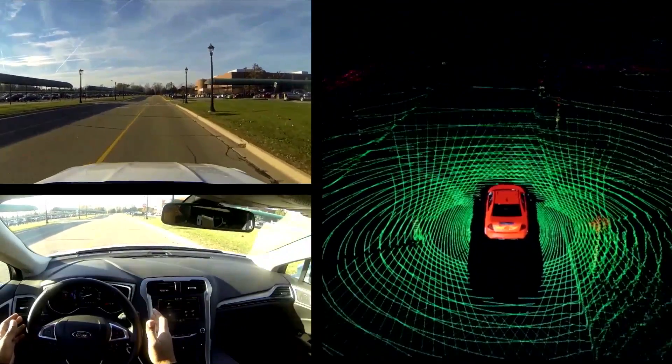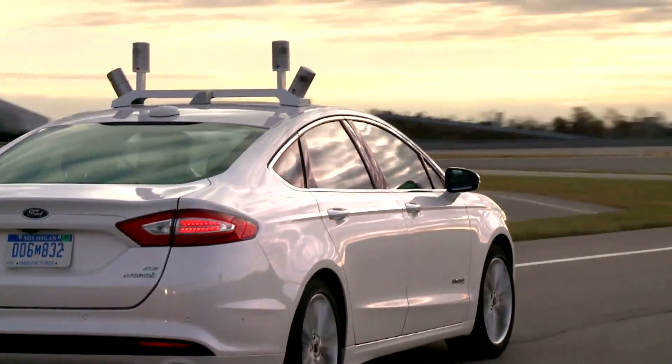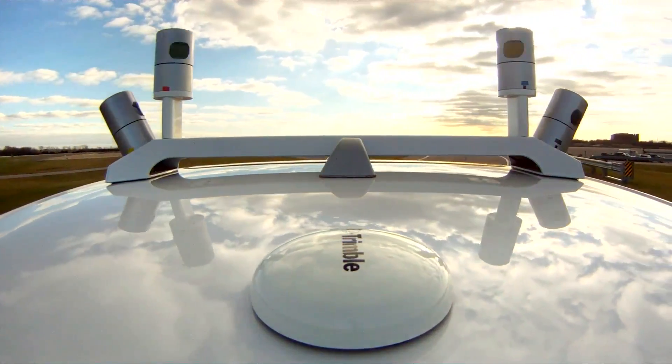What's different about this car is that it can see what's around it 360 degrees, all the time, out to a football field in length, all around the vehicle. Unlike a driver that can only look at one direction at a time and only concentrate on one thing at a time.